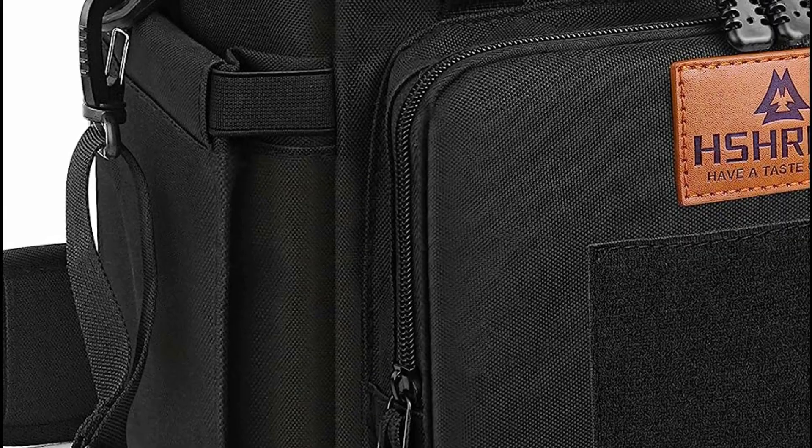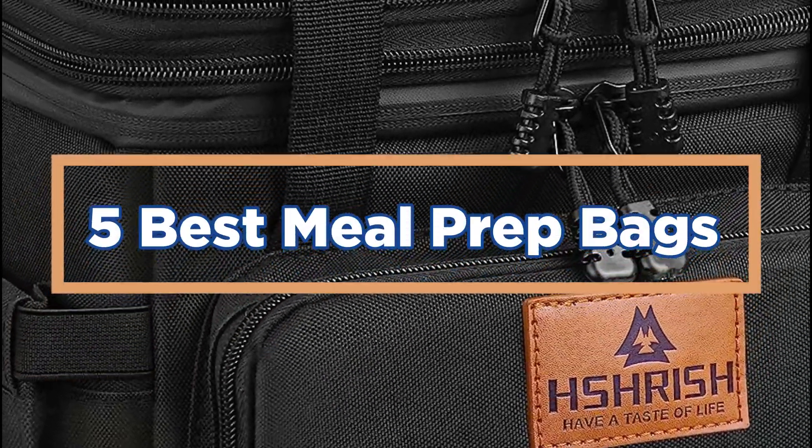In today's video, we will show you the top 5 best meal prep bags. So, let's get started.